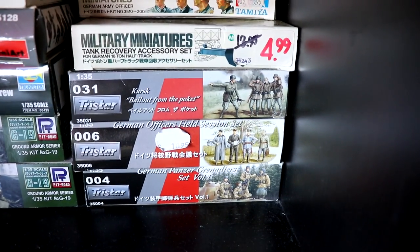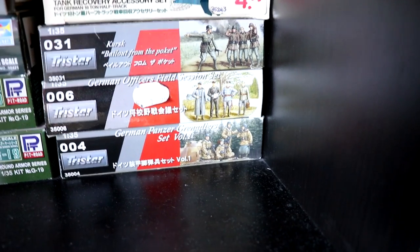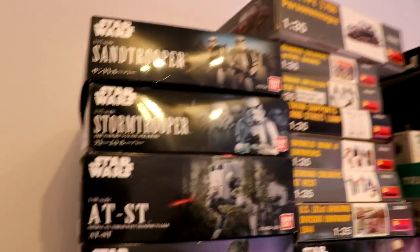And some TriStar kits — one is Battle of the Bulge of course. There are more over here.